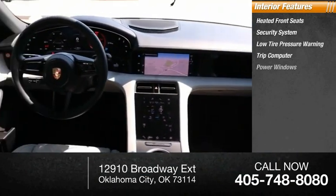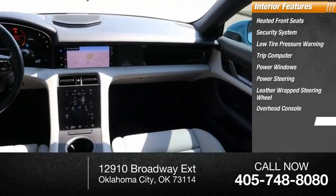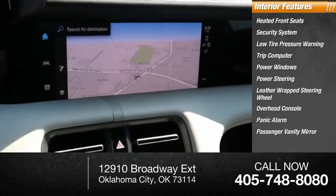Trip computer, power windows, power steering, leather-wrapped steering wheel, overhead console, panic alarm, and passenger vanity mirror.